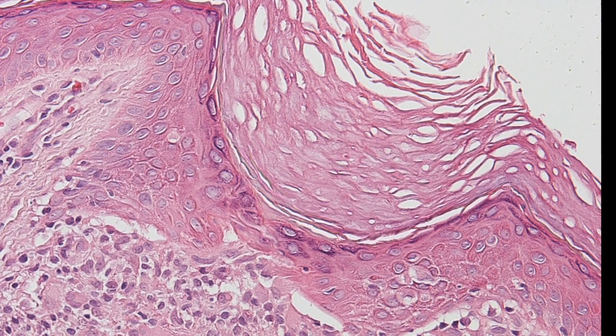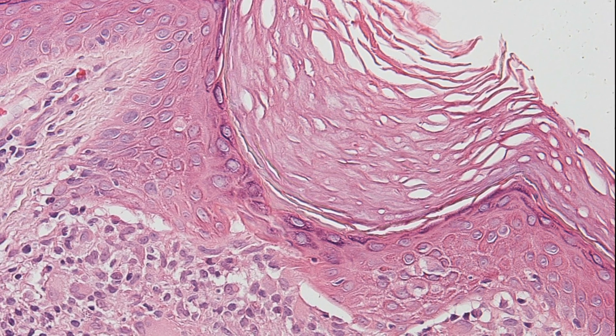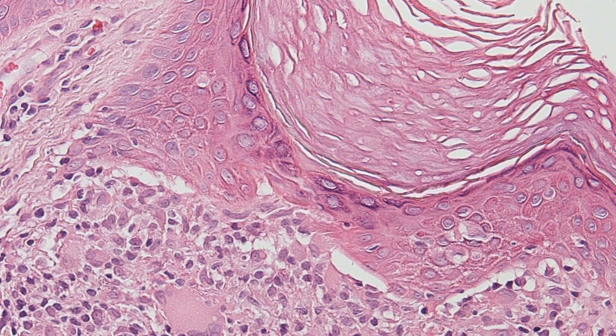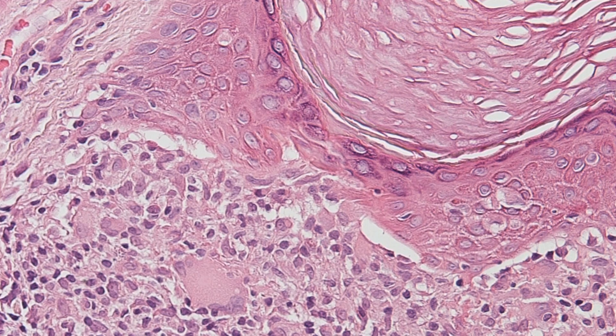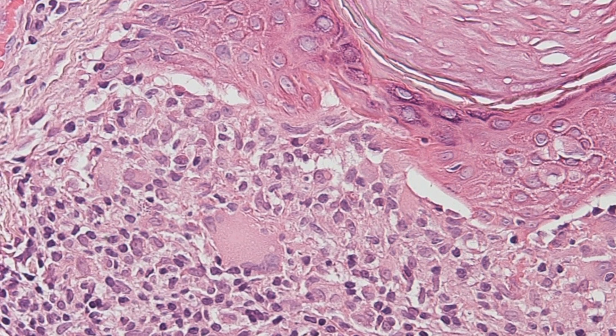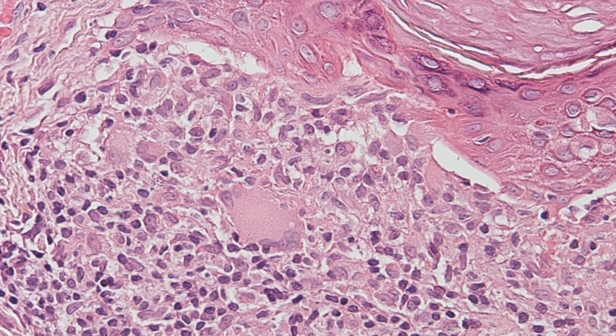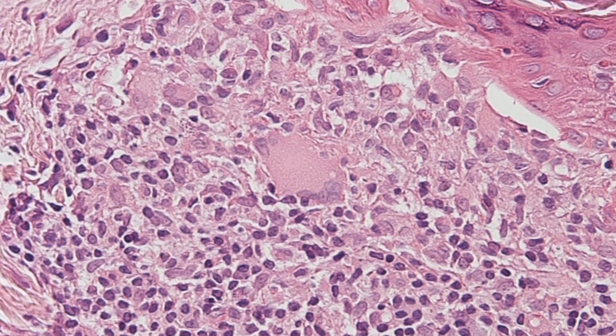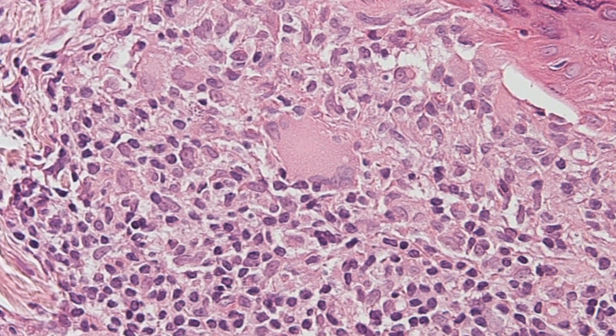Here is a higher power view. You can see that there is basal cell liquefaction damaging the basal cells, and as we move down into the dermis you can see that the inflammatory infiltrate is composed of lymphocytes, histiocytes, epithelioid cells, and at the centre of the picture a multinucleate giant cell.